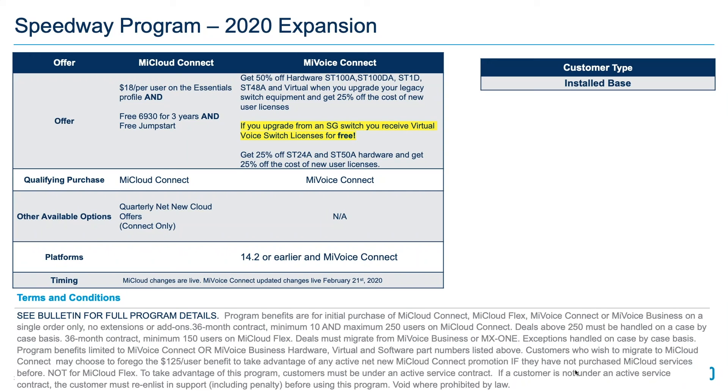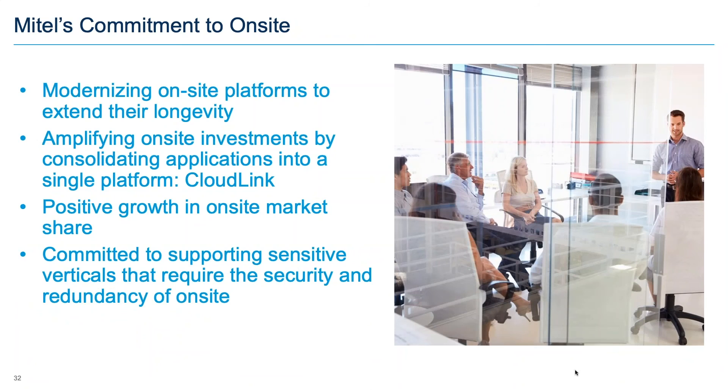We did a webinar yesterday on the 14.2 to Connect migration and there are still a good number of folks on 14.2. With the ending of 14.2 support and the incentives to move to a Connect environment, plus the exciting things coming and stability improvements being made, Mitel's commitment to on-site solutions is clear: modernizing on-site platforms to extend their longevity, amplifying on-site investments by consolidating applications into the CloudLink platform, and pursuing positive growth in on-site market share.